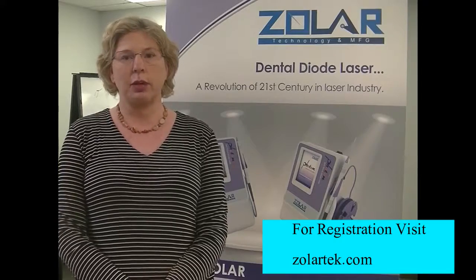I highly recommend the class. Just the small venue alone was worth it to have one-on-one time with someone as knowledgeable as Dr. Ross. I really enjoyed it.